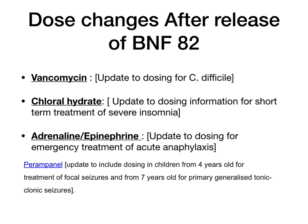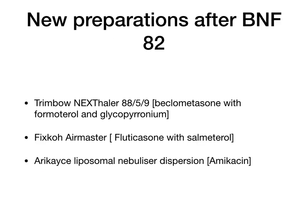New preparations — not too many, but for the respiratory system in particular: Trimbow Nexthaler 88/5/9, which is a new preparation; FixCo Airmaster; and Arikayce Liposomal Nebuliser Dispersion. These are new preparations added to the BNF after the release of BNF 82, so you wouldn't find them in your hard copy.